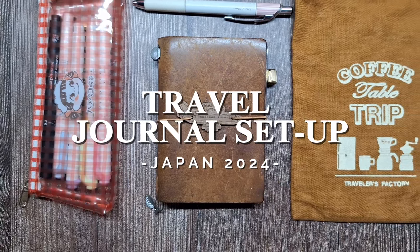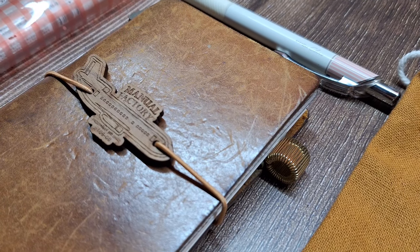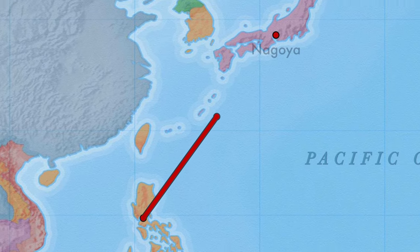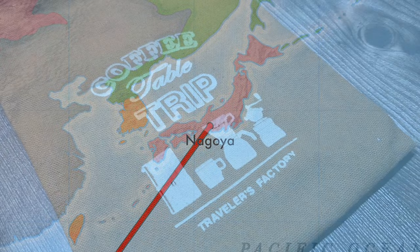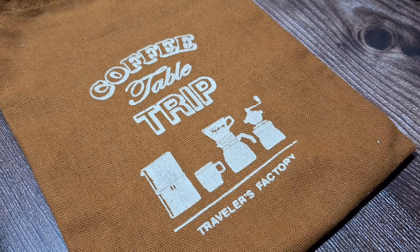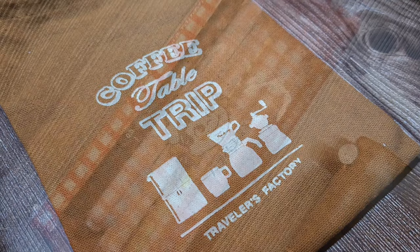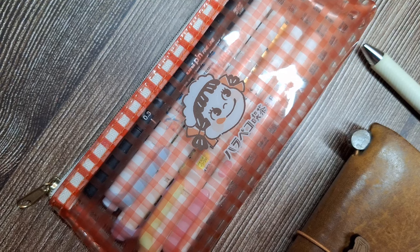Hey everyone, welcome back to my channel. Today I'm so excited to share my simple travel journal setup for my upcoming trip to Japan. We will be exploring some beautiful spots in Aichi and Gifu prefectures, including Nagoya, Inoyama, Shirakawa-go, and Takayama. Since I've learned to pack light over the years, my journaling kit is small but has everything I need to capture memories on the go.